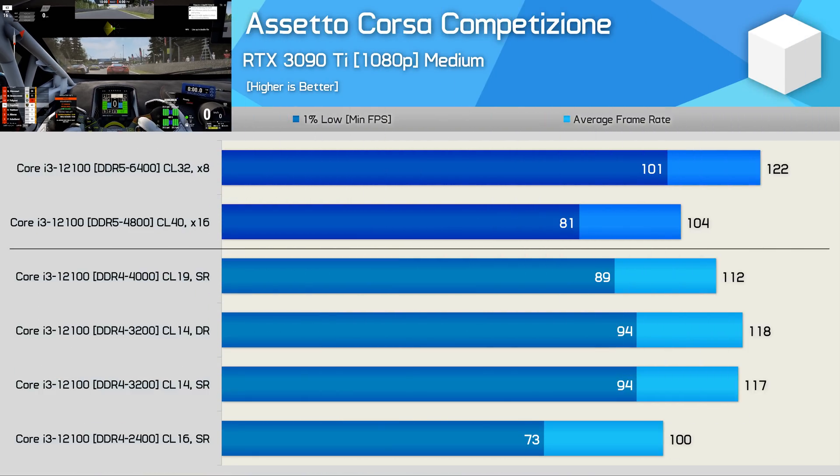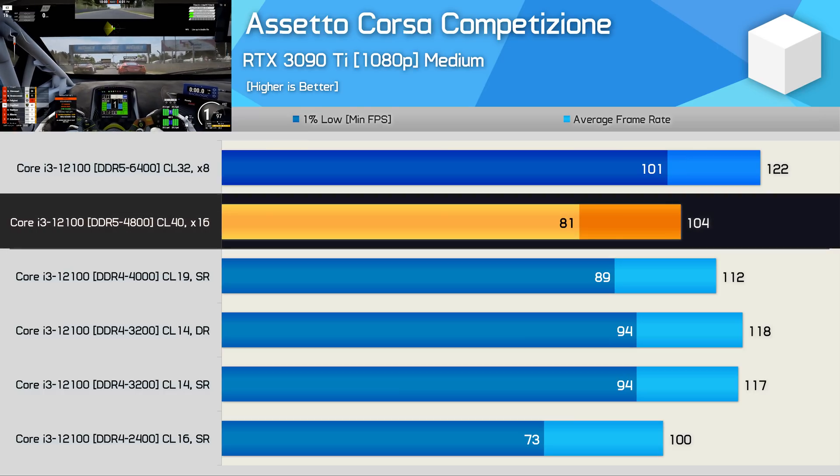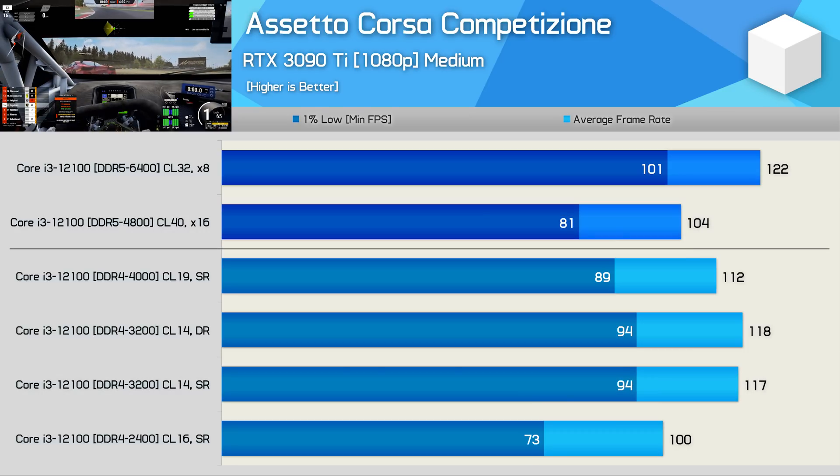ACC is one of those games where memory latency really matters, though if we cranked up the quality settings or used a lesser GPU, you'd certainly see these margins narrow. In any case, DDR5-4800 memory wasn't that impressive here, as DDR4-3200 single rank was 13% faster. If these results were the norm, it would be hard to recommend these budget 8GB DDR5 sticks and suggest holding out 6 or 12 months before DDR5 pricing improves for the more premium options.